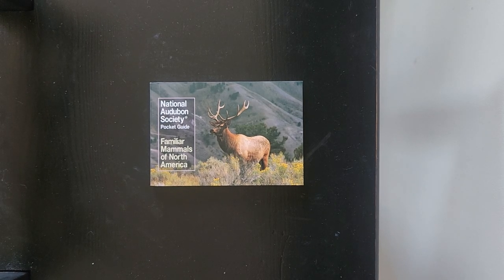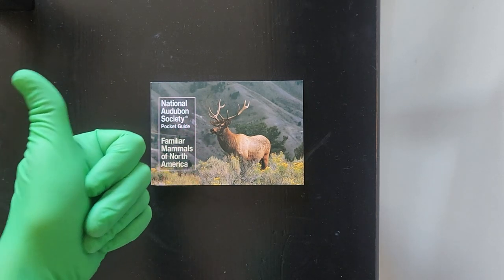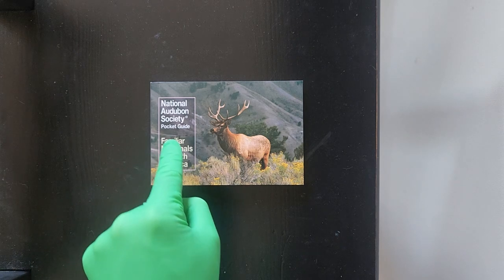Richard concludes that this piece is very well done. It is two thumbs up for this piece, two thumbs up for the National Audubon Society Pocket Guide.